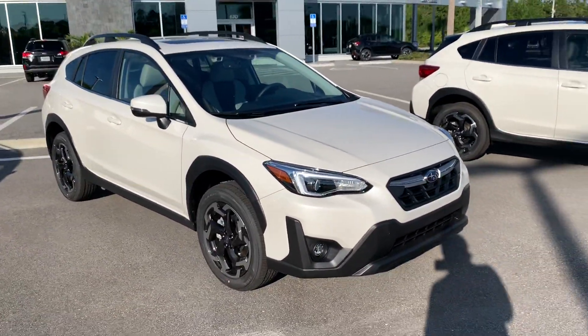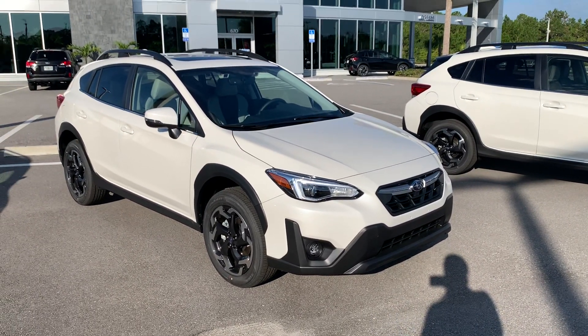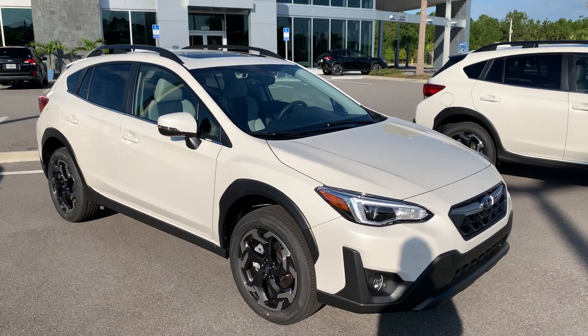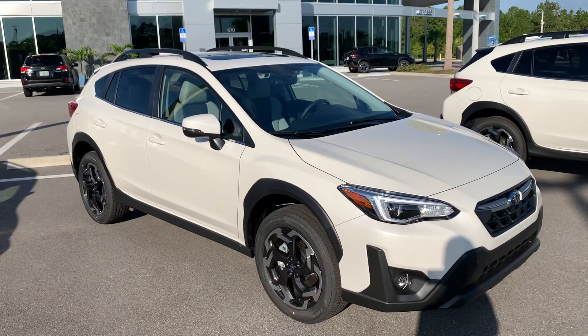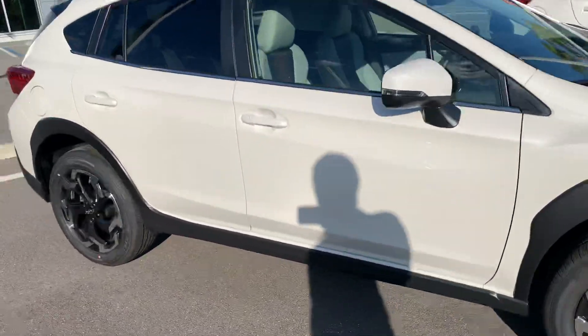With the Crosstrek Limiteds, you do get LED steering responsive headlights. Headlights will actually turn when you turn the wheel, help you see around corners at night. Standard is the eyesight system as well, so pre-collision braking, adaptive cruise, and lane keep assist are all included. And with the Limited, you do get the rear parking sensors, reverse automatic braking, and blind spot monitoring system with rear cross traffic alert.